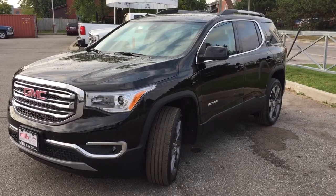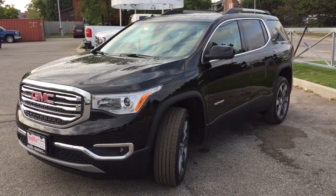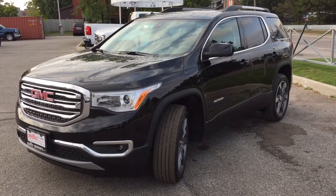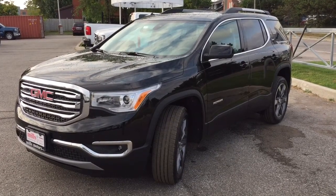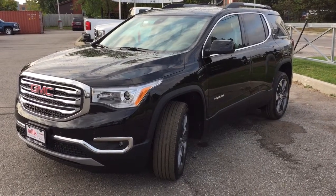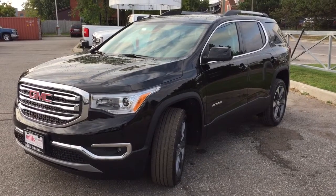And there you have it — the 2018 GMC Acadia SLT all-wheel drive in Ebony Twilight Metallic, complete with the safety and connectivity of OnStar and its own 4G LTE wireless hotspot. If you'd like to give this one a test drive, come on down to Mills Motors at 240 Bond Street East in Oshawa. We always do whatever it takes.